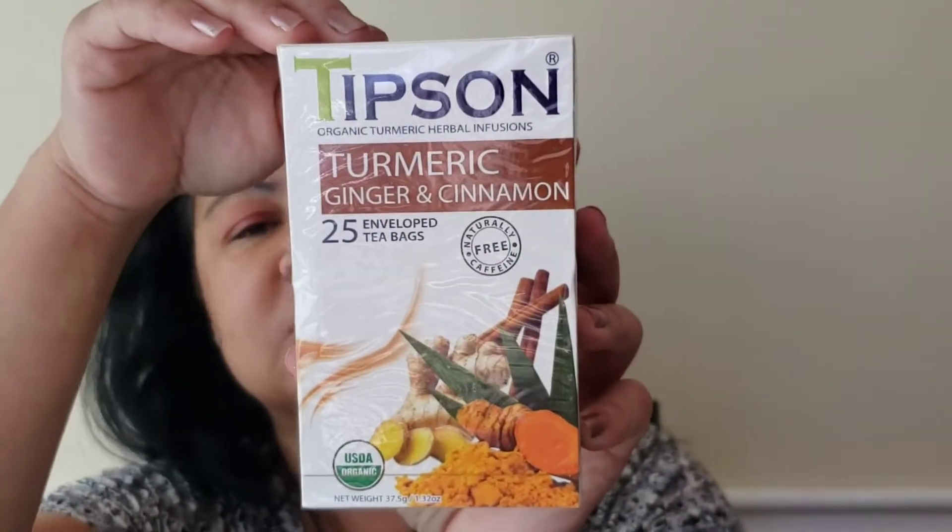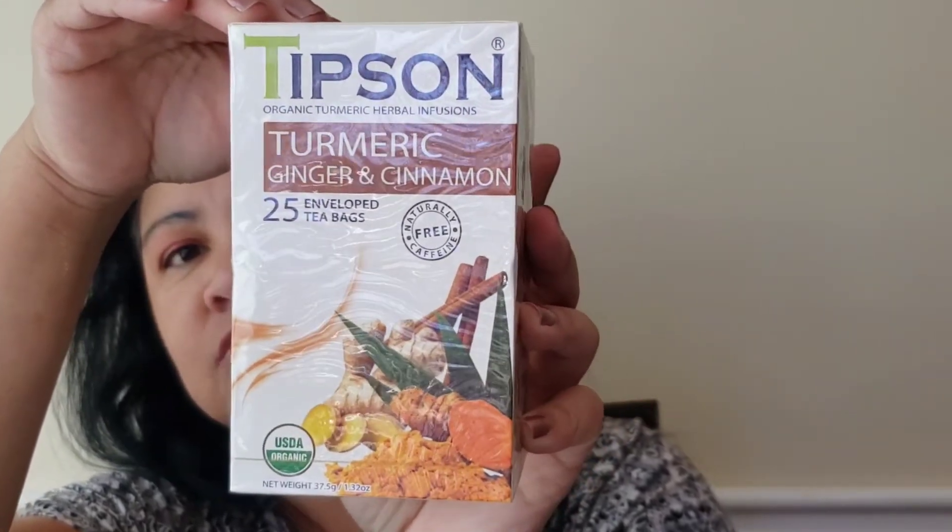Next, Tips and Turmeric ginger cinnamon tea. This sounds really good, and ginger is great for a lot of things such as nausea when you're not feeling good, even hangovers. You get 25 envelopes in a box.